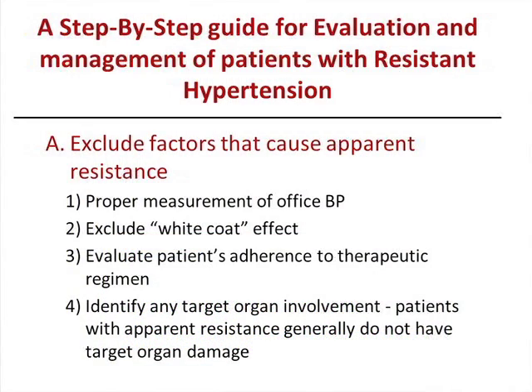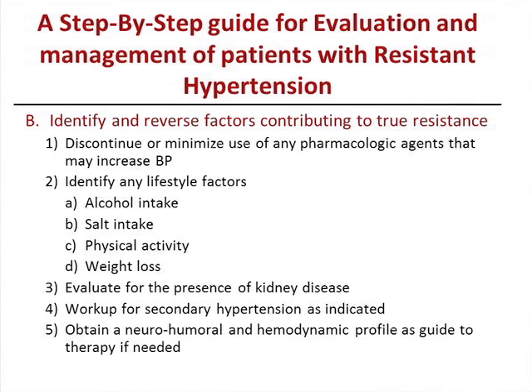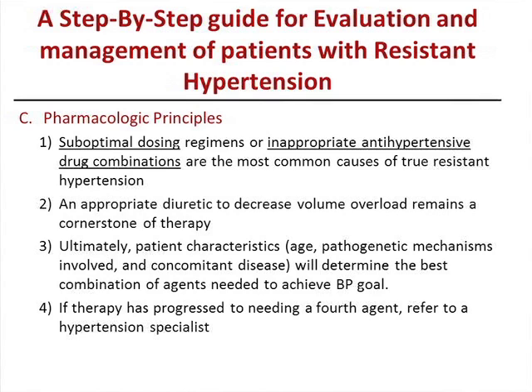To summarize — a step-by-step guide. First, exclude factors that cause apparent resistance: proper measurement, exclude white coat effect, assess compliance, identify target organ involvement (patients with apparent resistance generally don't have any). Second, reverse factors contributing to true resistance: pharmacologic agents especially NSAIDs, lifestyle factors, evaluate for kidney disease (low GFR or proteinuria), secondary workup as indicated. Third, neurohormonal guidance — renin levels or hemodynamic profile — usually requires referral to a hypertension specialist. Pharmacologic principles: inappropriate dosing, suboptimal dosing, and inappropriate combinations are the most common causes of lack of response.